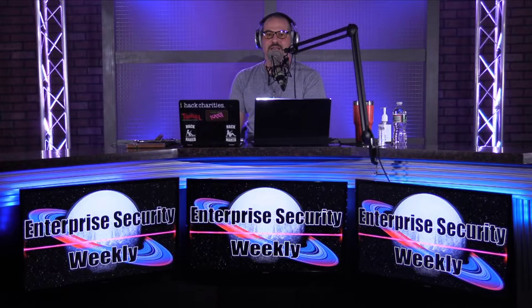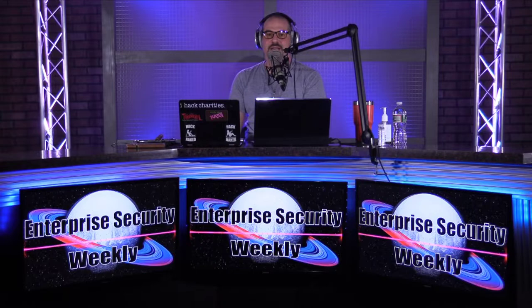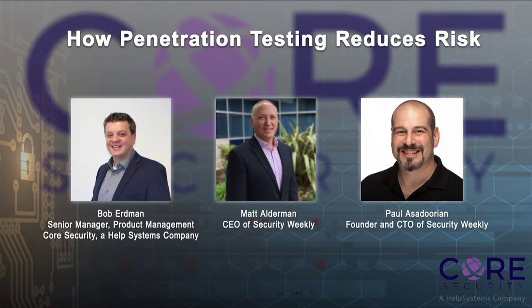Welcome back everyone to Enterprise Security Weekly. Are you going cloud-native? See how to integrate application security in our next webcast with Signal Sciences. Also in upcoming webcasts, learn how penetration testing reduces risk in our May webcast with Core Security, a Help Systems company. Register for upcoming webcasts or virtual trainings by visiting securityweekly.com forward slash webcast. You can also access our on-demand library by visiting securityweekly.com forward slash on-demand.